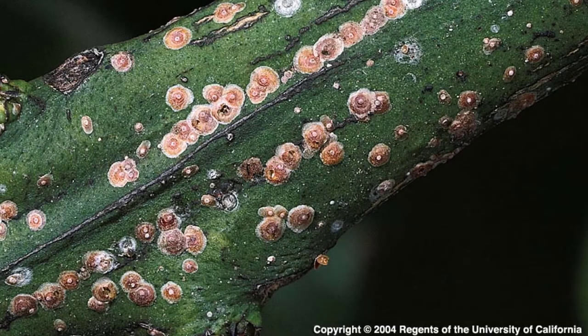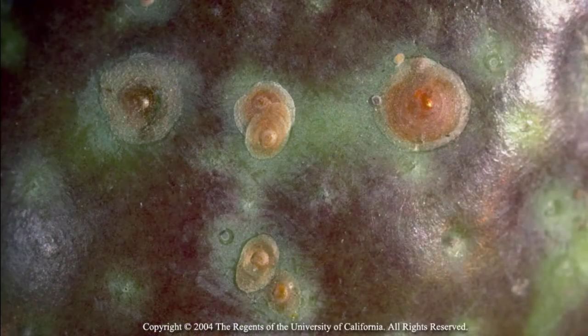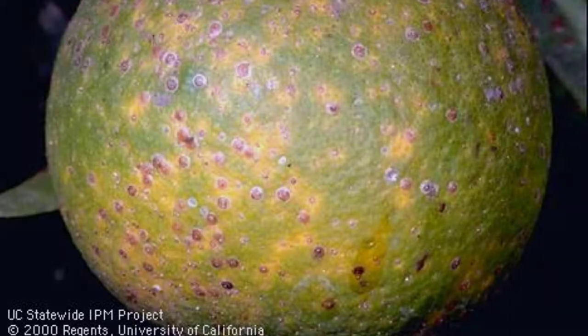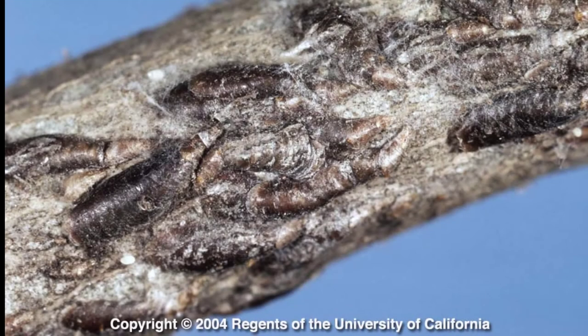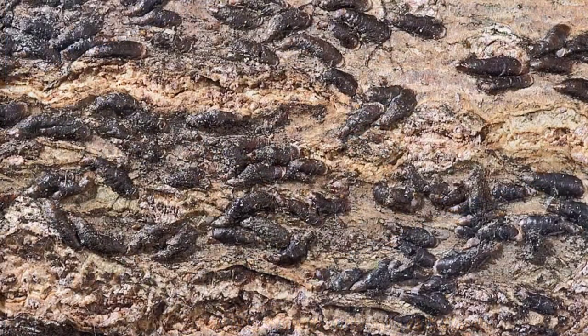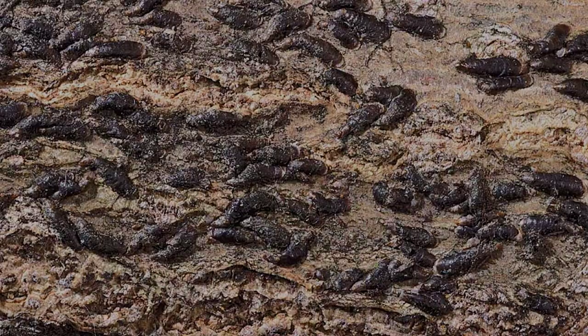Another kind of armored scale is California red scale. Like all armored scales, they appear small and flat, but their plate-like hard shells are red-brown and visible on fruit, leaves, and twigs. Damage is most visible in late summer and early fall. Another kind of armored scale is oyster shell scale. They feed on bark, causing leaves to yellow and dry up.